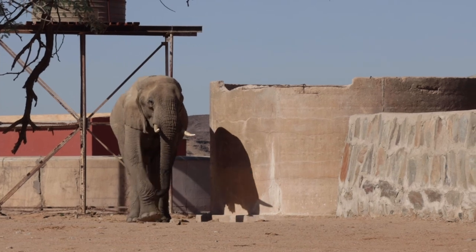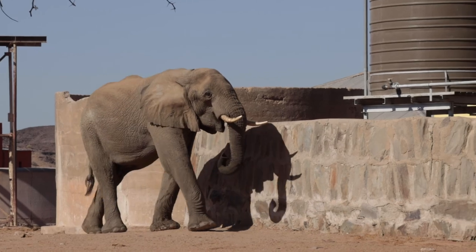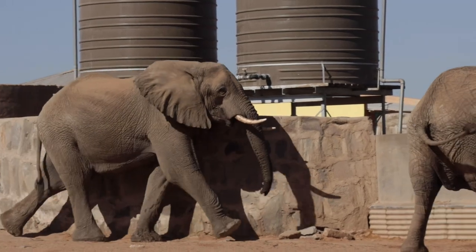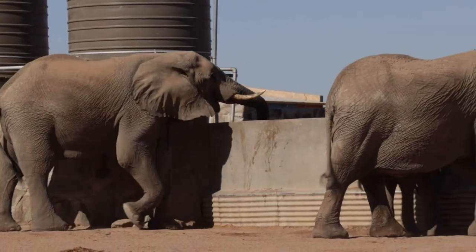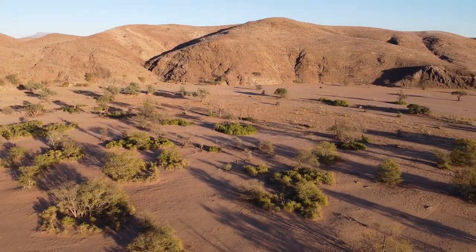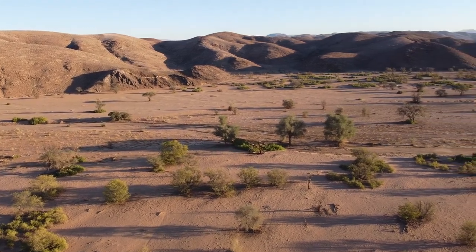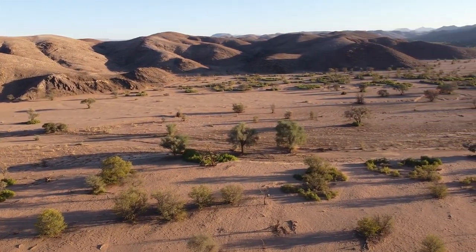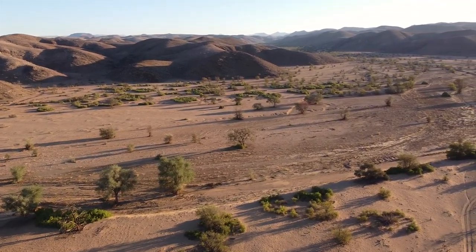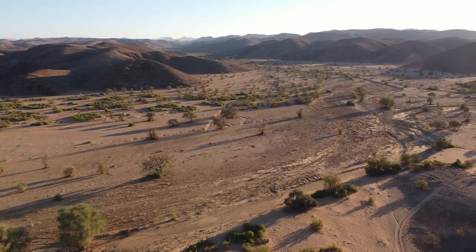As we saw today with them moving through the village, in the wet season these areas are known for flash flooding. The valleys and mountains will have beautiful fresh vegetation — if the rains came. That's when the elephants typically move out into the valleys and mountains in the wetter parts of the season. In the dry season, they move back into the dry riverbeds.